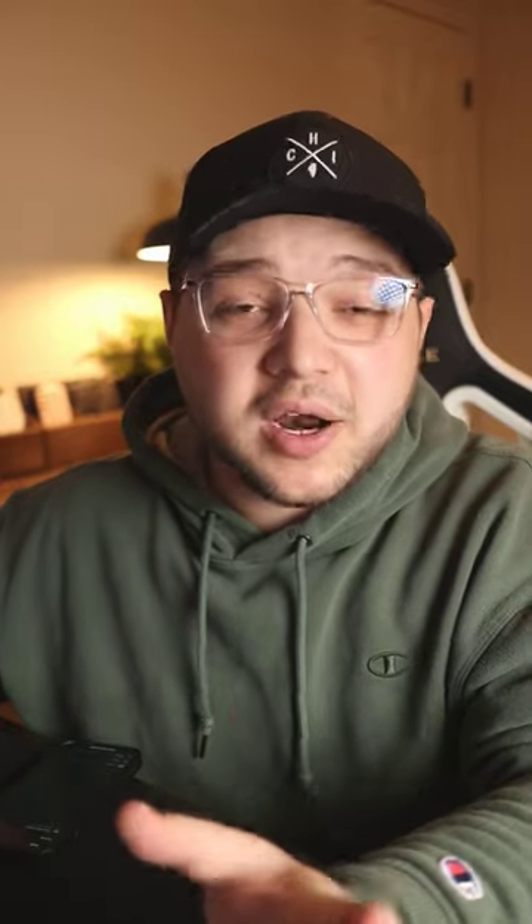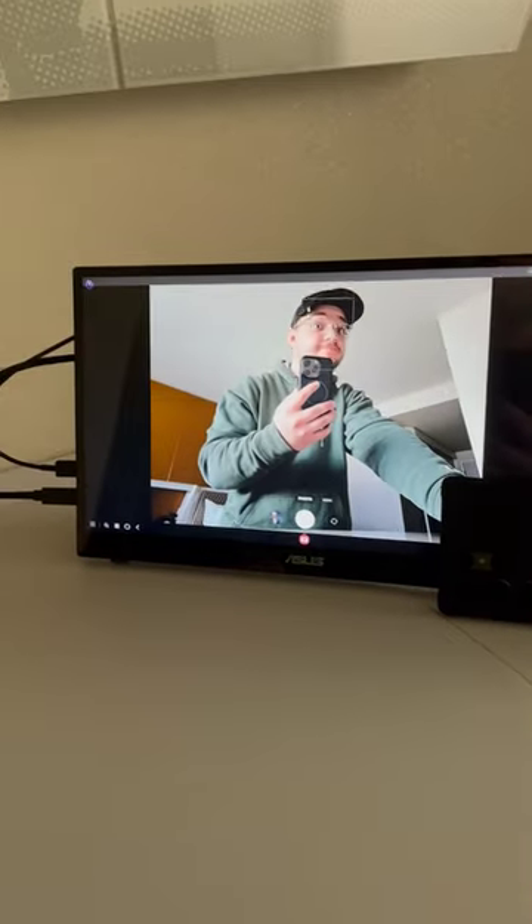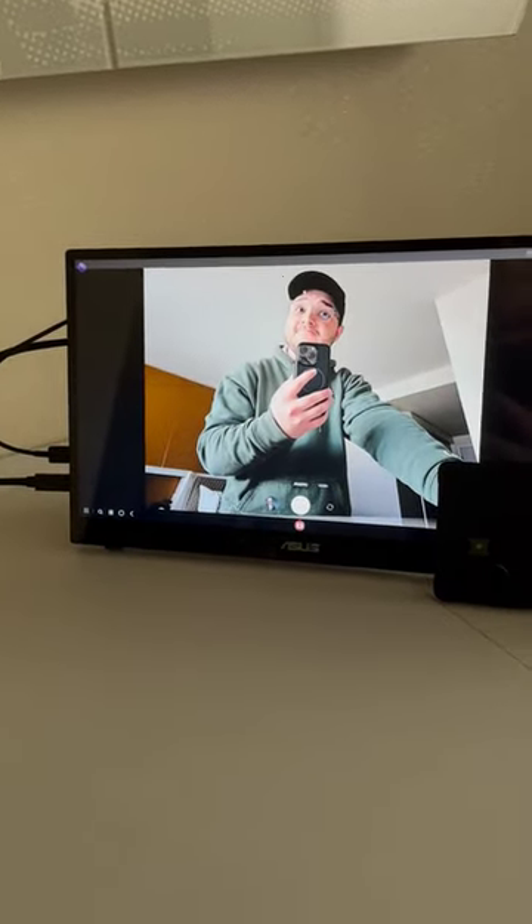And another cool thing — you can actually use it as a monitor for your video. So you can use the rear facing camera on the phone while seeing yourself on the Asus Zen Screen.